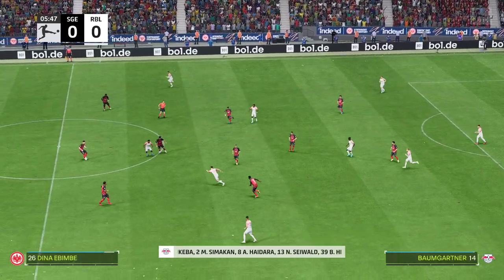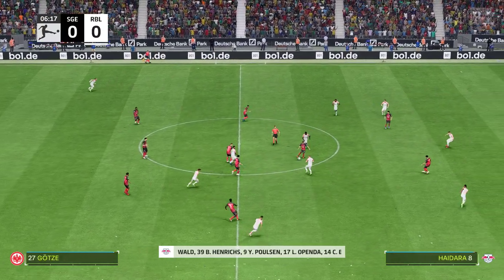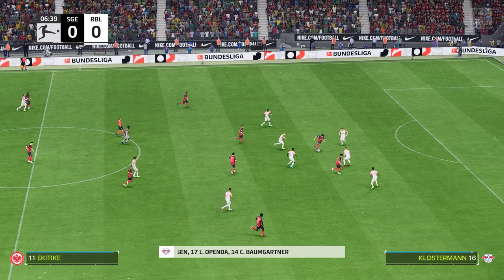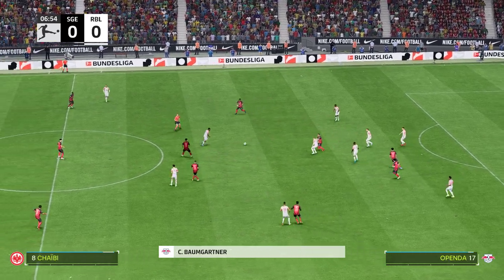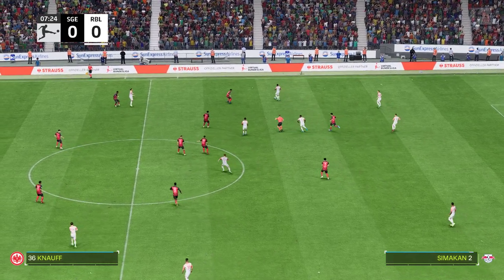This is the Leipzig line up. It looks like a 3-5-2. When defending though, that could turn into a five at the back. But when they attack, the two wing backs are going to be expected to get forward in support. Lots of work for those two, but they certainly are capable.